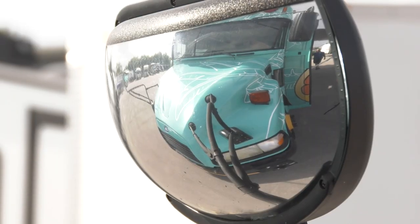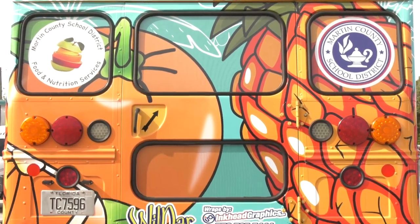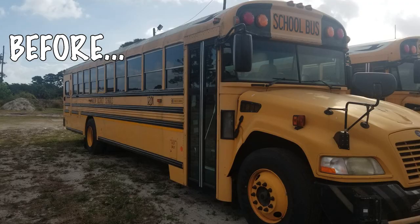This school bus was transformed into the new Martin County School District summer feeding bus. So how does a regular old school bus turn into this fun and functional food delivery bus?